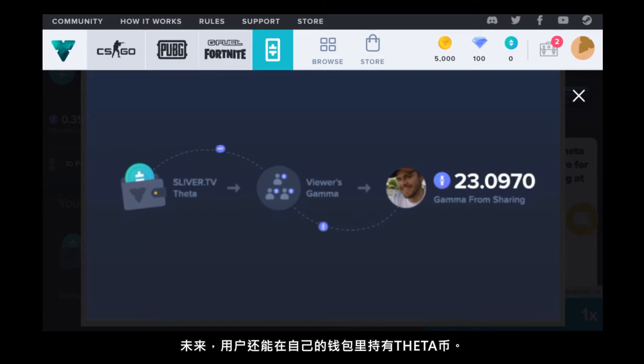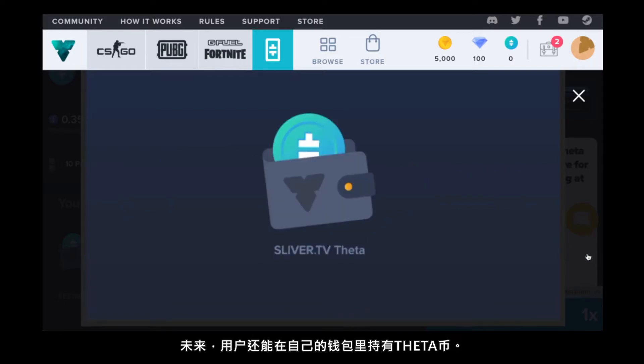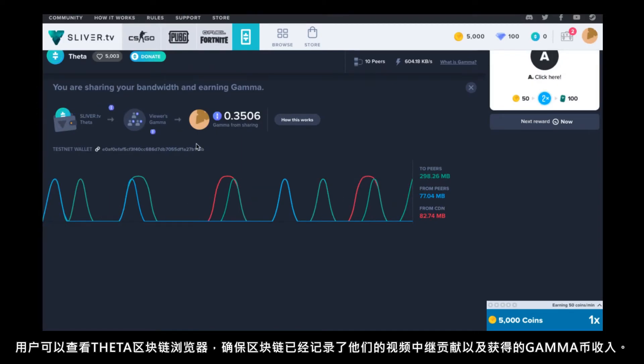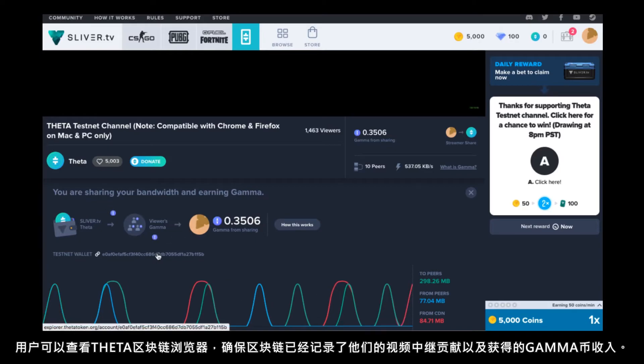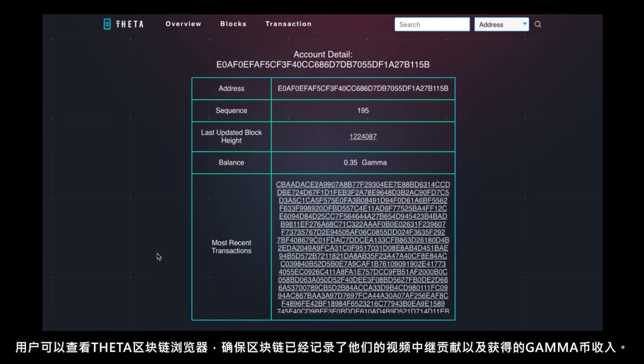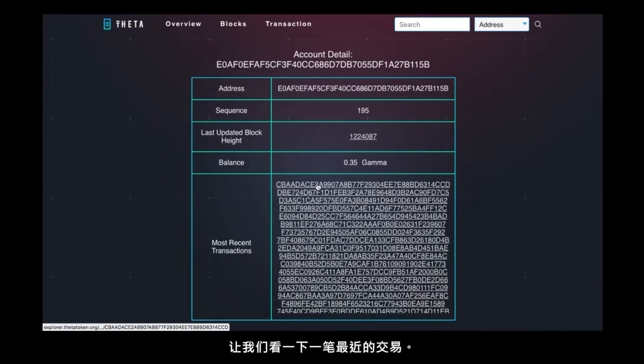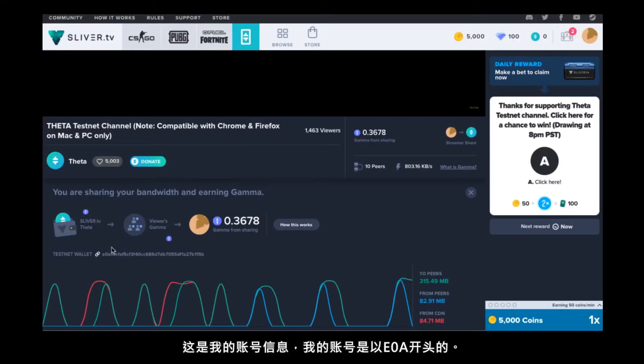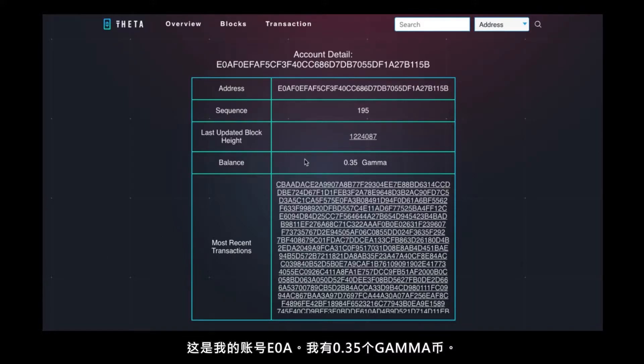In the future, users may also hold their own theta tokens in their own wallets as well. Users are also able to take a look into the Theta block explorer — I can click into that right now. This lets them ensure that the blockchain has recorded their video relaying contributions and their gamma earnings. Let's take a look into one of the most recent transactions. You can see this is my account detail and my account starts with E0A right here, and I have 0.35 gamma.